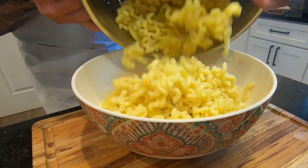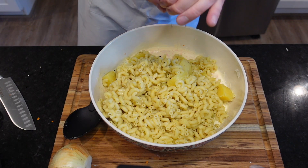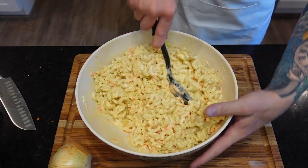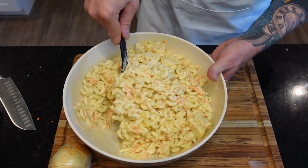And when it's finally time to introduce the macaroni, it's kind of like watching two lovers getting jiggy for the first time — all elbows and juicy passion with a hint of awkwardness. And no matter how hard you try, you just can't look away.